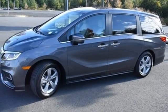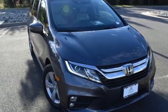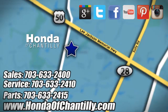Honda's created some of the most admired vehicles on the planet. See what it can do for you when you take it for a test drive. Honda of Chantilly — conveniently located just south of Dulles Airport at 4175 Stonecroft Boulevard in Chantilly.